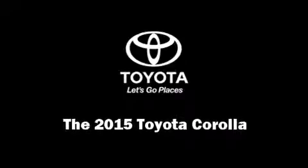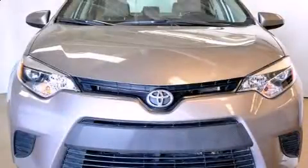Discerning drivers will appreciate the 2015 Toyota Corolla. This four-door, five-passenger sedan is ready to drive off the showroom floor.